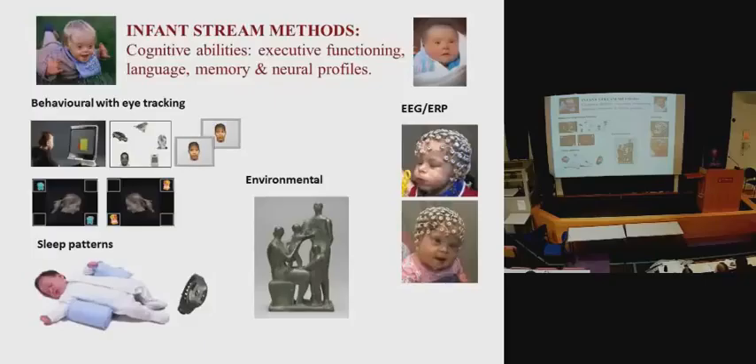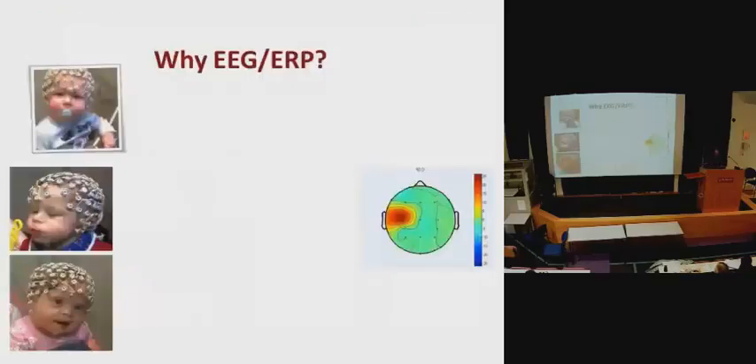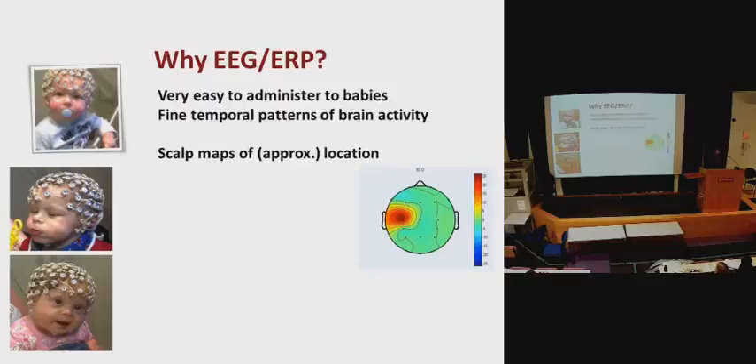Many of the methods we use focus on eye tracking, which measures where the infant looks at the screen when we present visually attention-demanding tasks and memory tasks. We also use EEG and ERP — caps that measure the surface brain potential of babies during memory tasks. We use actigraphy, essentially a watch an infant wears for seven days to measure sleep-wake cycles. And we measure environmental factors, including how the infant interacts with its mother or father in a controlled lab setting, along with socio-economic status and demographic measures.